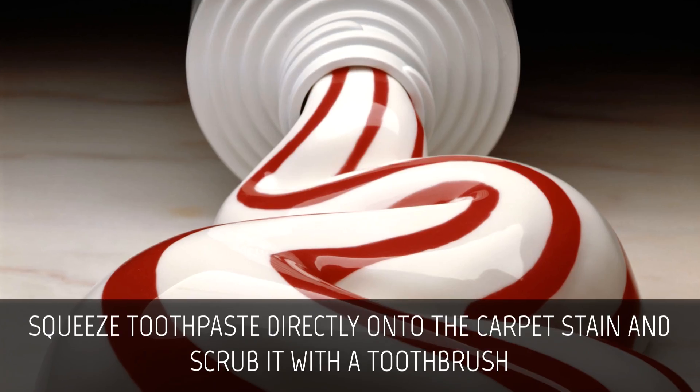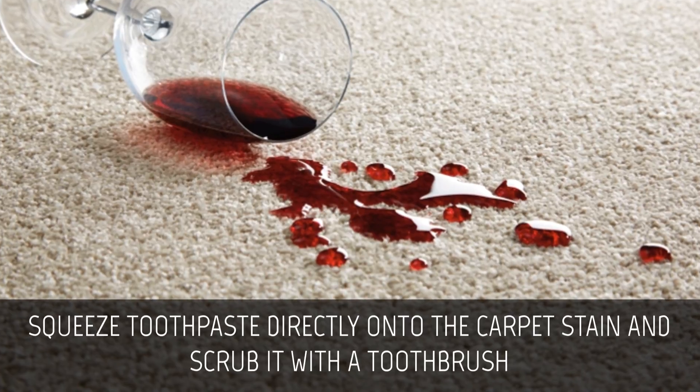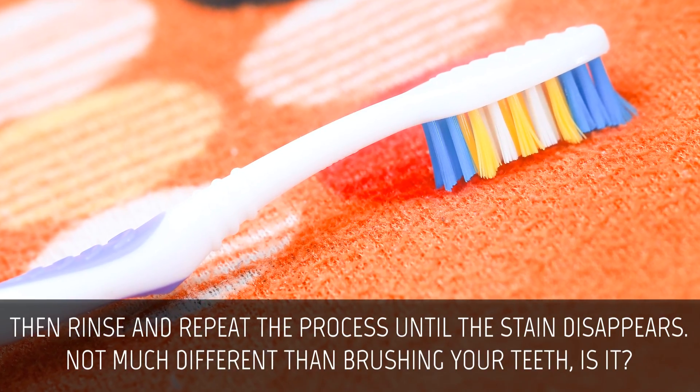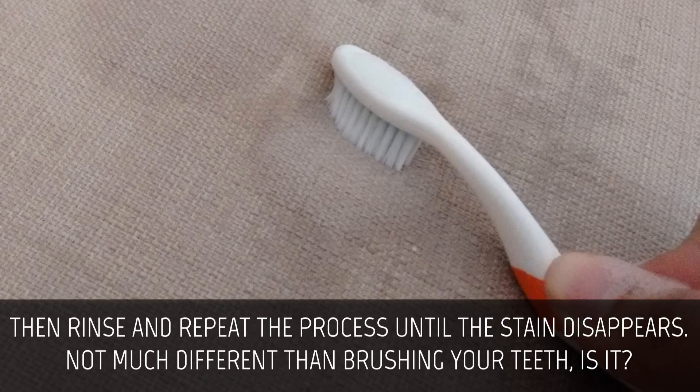Carpet stains. Squeeze toothpaste directly onto the carpet stain and scrub it with a toothbrush. Then rinse and repeat the process until the stain disappears. Not much different than brushing your teeth, is it?